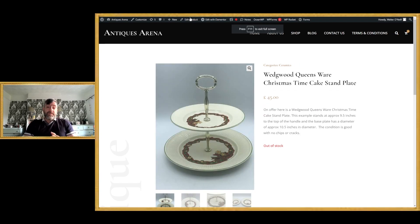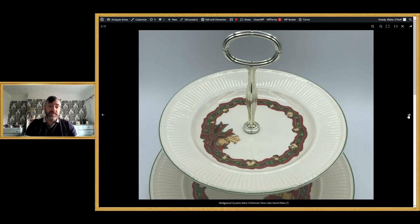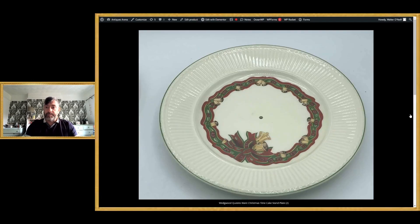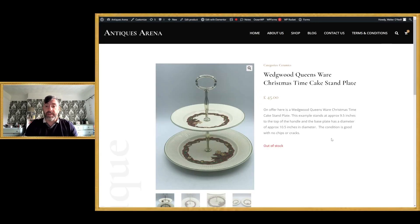This piece is quite apt for the time of year — it's a two-tier cake stand produced by Wedgwood in pottery with the Christmas pattern. It's the Queensway Christmas pattern by Wedgwood. I had the matching cups and saucers and achieved around £40–£45 for those. This one is in really good condition — not a second — made in England, 1994. It's ten and a half inches in diameter, nine and a half inches tall, and I achieved £45 for it.